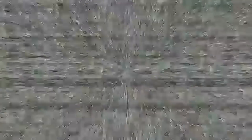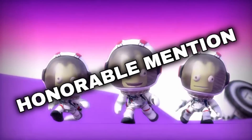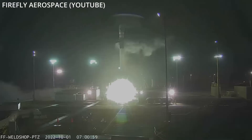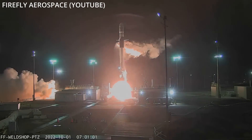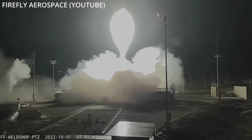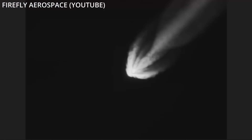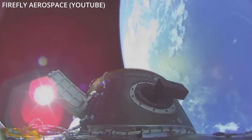On October 1st, Firefly Aerospace made their second attempt at reaching orbit with their 95-foot tall Alpha launch vehicle. The rocket lifted off from Vandenberg for its mission titled 'To the Black,' a test flight carrying multiple CubeSats. It was a great success, deploying the payloads at a 300-kilometer orbit tilted at a 137-degree incline. Firefly has become only the fifth rocket builder in the U.S. to reach orbit in the last 15 years.